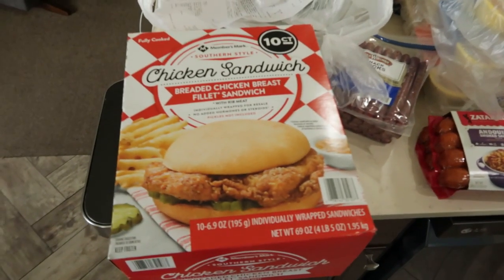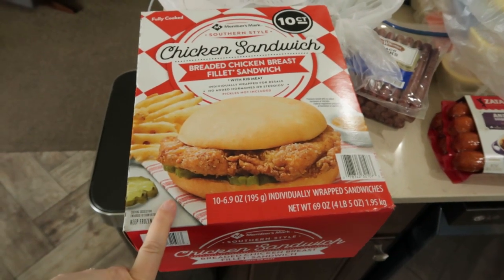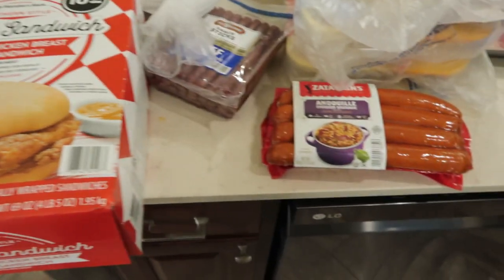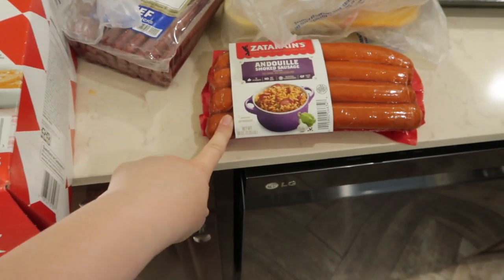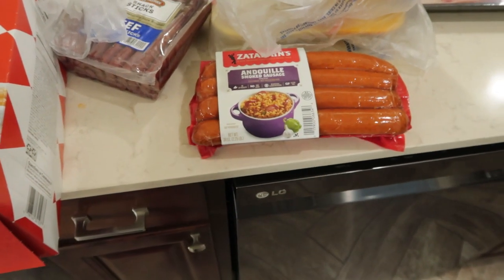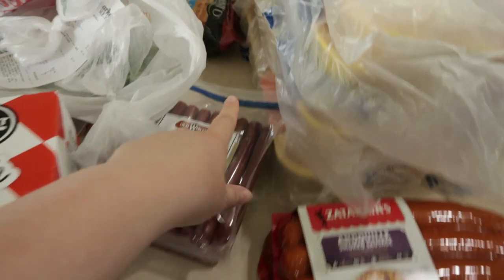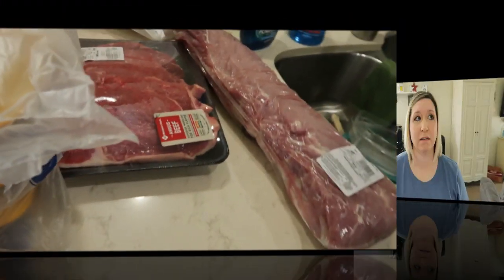Jason just made a Sam's Club run. We have been looking for these for a very long time - they haven't been carrying them, but we heard they taste like the Chick-fil-A sandwiches. He found these - they are andouille sausage by Zatarain's. I don't think we've ever had those before. I might be making some jambalaya in my future! Other than that, he got some chicken, beef snack sticks, some cheeses, and meats.